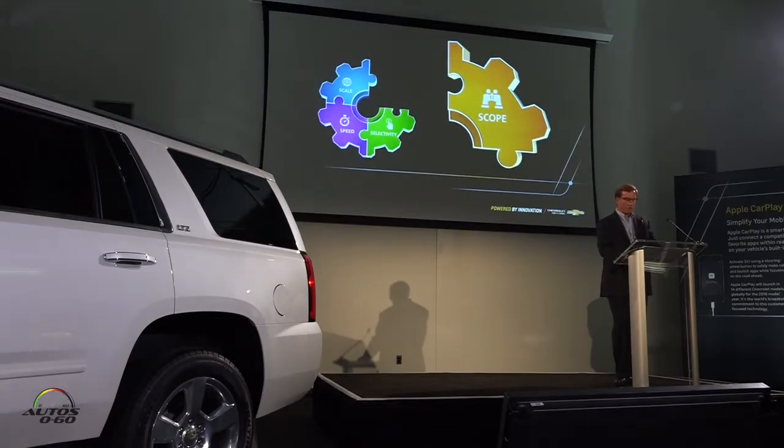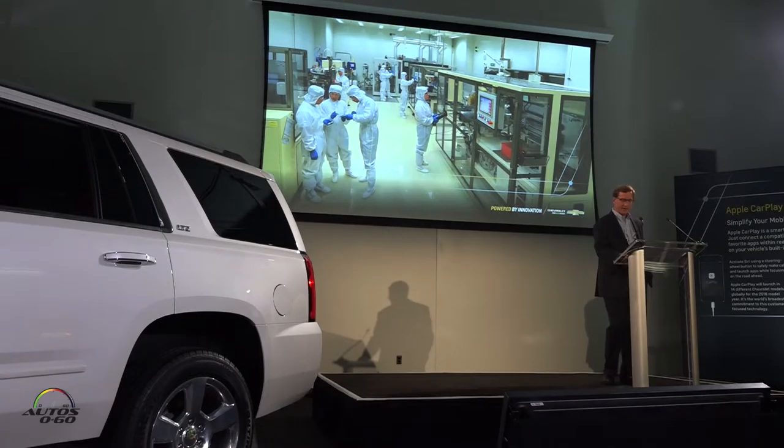In a highly networked world, opportunities can and do come from anywhere. This means that companies like GM, which have traditionally relied on our own in-house expertise, must now cast a wider net to stay on top of the innovation game. Today we're leveraging our extensive global capabilities to identify and develop technologies around the world.